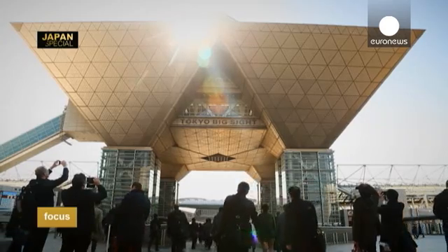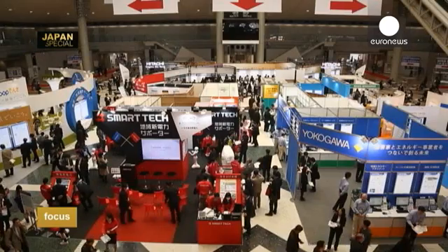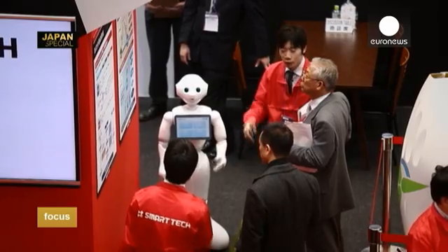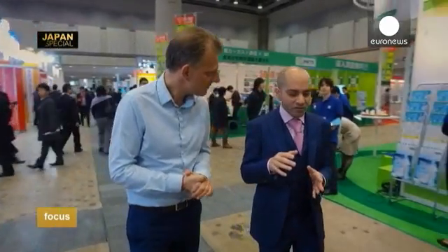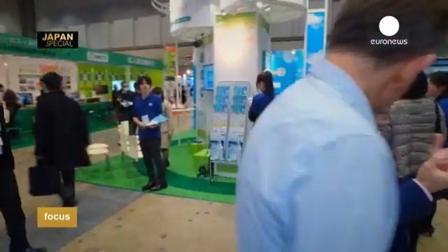Solar power was particularly well represented this year in Tokyo at the annual renewable energy exhibition. By the end of this year, this country will become the largest market for solar energy after Germany. That said, according to this expert, other energies are rapidly developing.